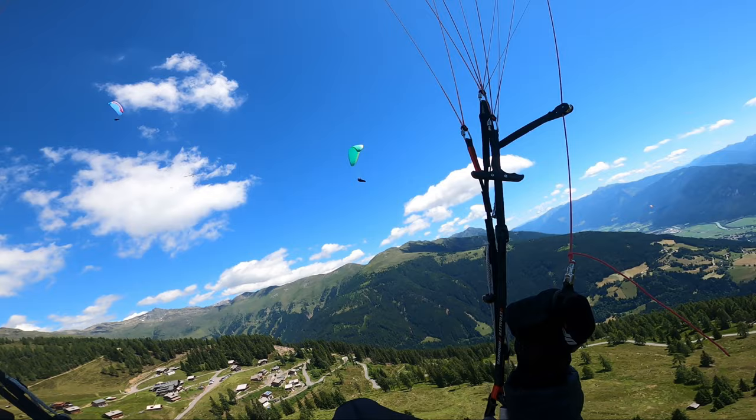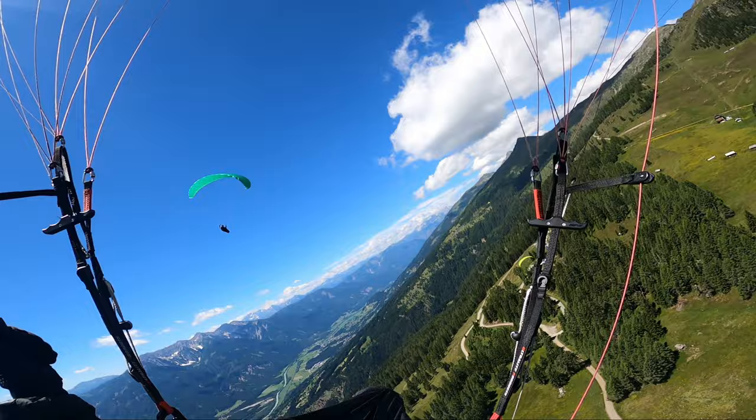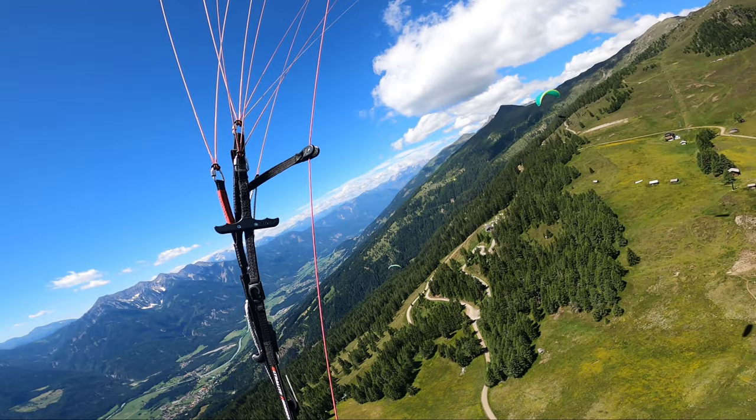At the take-off I meet Dan Procházka, with whom I was at the race. He advises me how to stretch the triangle to 100 km, but I don't give a damn about that. I primarily want to come back and I don't care if I fly 80, 90 or 100. The plan is to fly as small a triangle as possible, but mainly to close it.